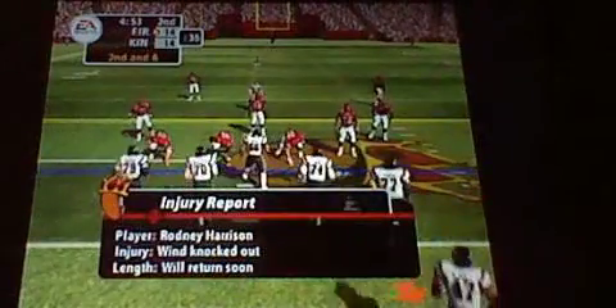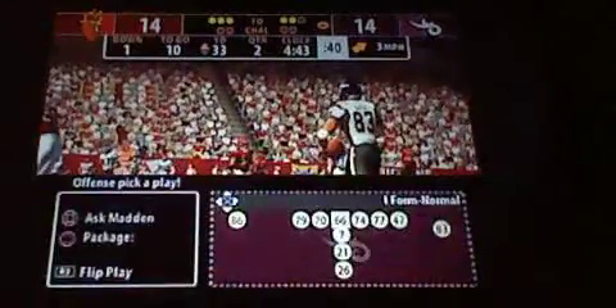Joe, what can you tell us about the injury? I was able to talk to the team doctor and he indicated that it is a minor injury. They expect that he'll take a series or two off, then return to the field. Michael, thank you for the update. That one will leave him sore — he got caught. I'll tell you one thing, he's going to feel that tomorrow. So it's first down.